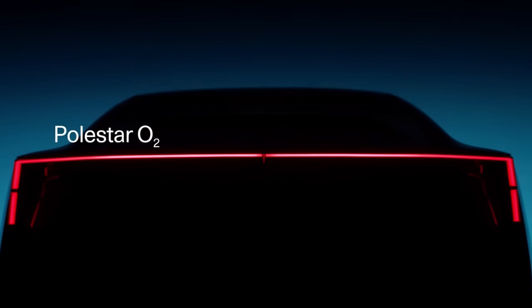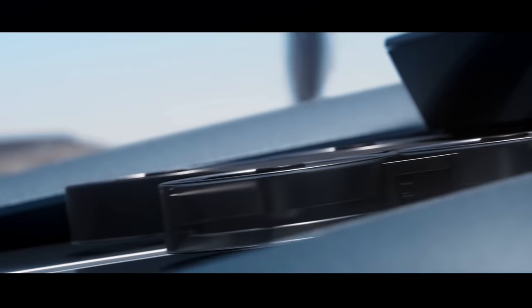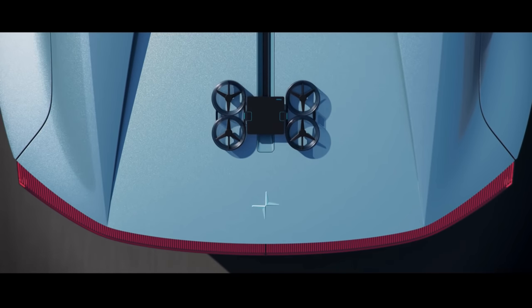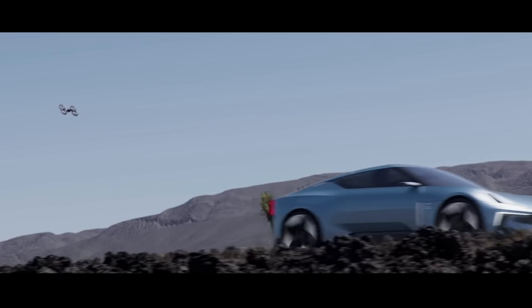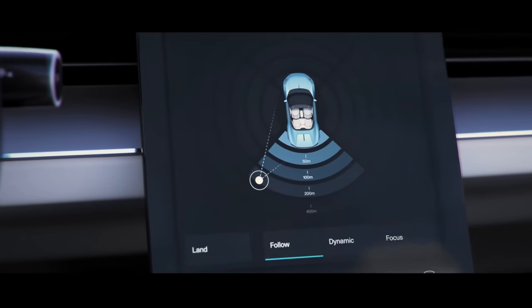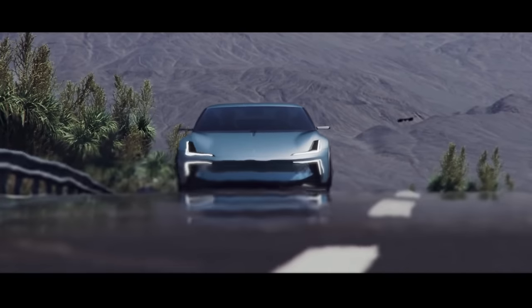The Polestar O2 — their roadster concept — where we first saw the video of the drone flying off the back of the concept. We really liked how it looked; the aesthetic was the most notable thing. Now we're getting a little more information on specs: 3.2 seconds zero to 60, so clearly slower than the Tesla Roadster if we want to immediately compare.